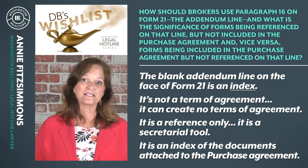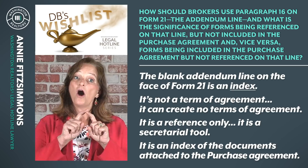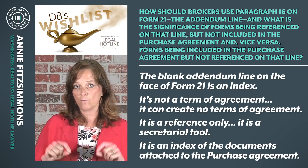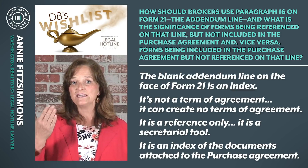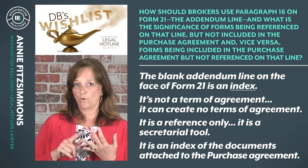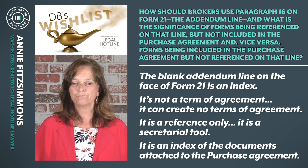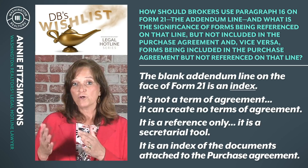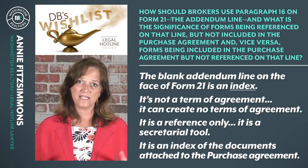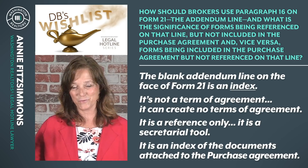Typically, when the buyer makes an offer, the buyer broker is going to identify on the blank lines on paragraph 16 of Form 21 all of the addenda that buyer has attached — Form 35 inspection addendum, Form 22A financing contingency, et cetera. That offer goes to seller, and if seller accepts the offer without making a change, then it's easy. We don't even really have to worry too much about this line until we get farther in the transaction.